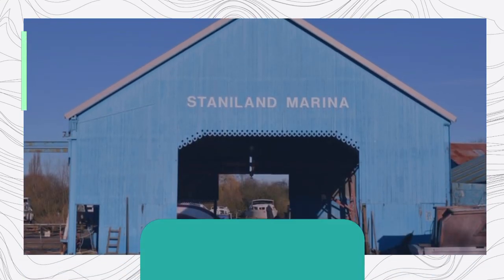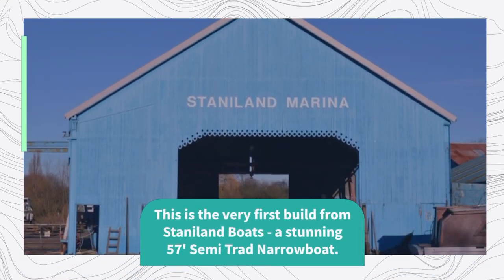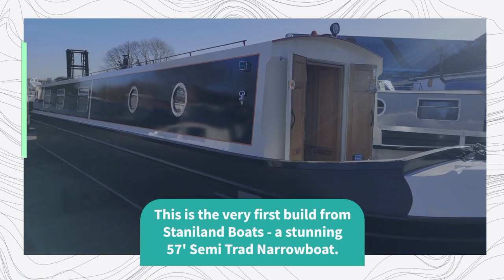At BoatLife 2023 we were lucky to have a look around the very first build from Staniland Boats, a stunning 57-foot semi-trad narrowboat.